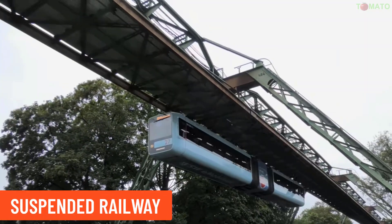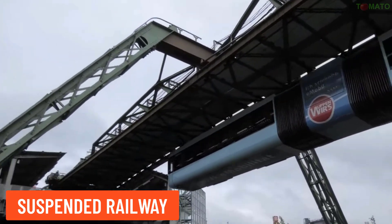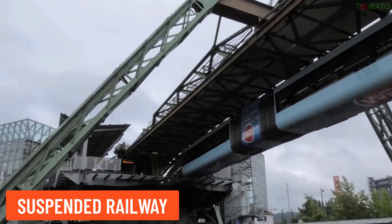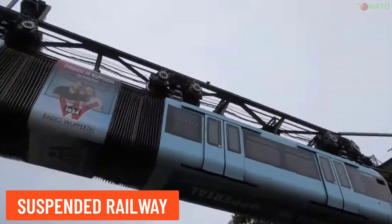Suspended Railway — this train travels while suspended from the track rather than running on the ground, often used in mountainous regions or for aerial transport.